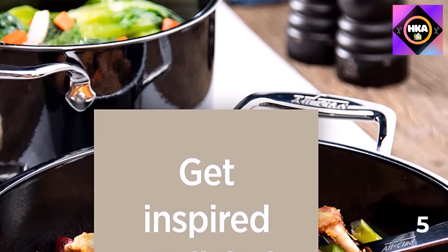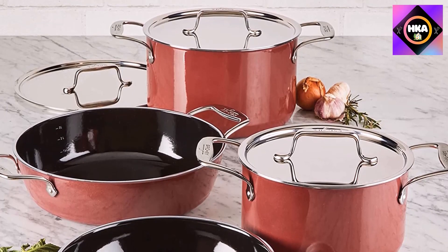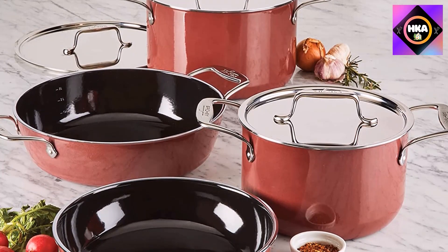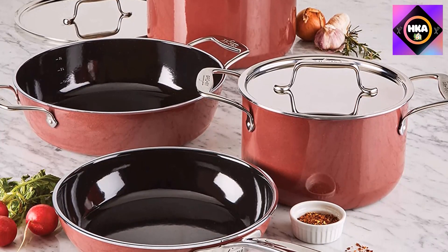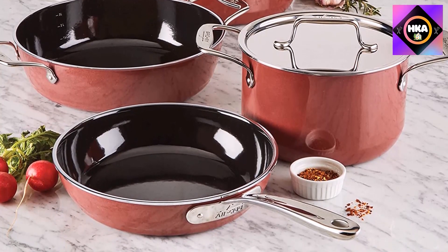Testers noted that the pans heat reasonably fast and hold enough heat to brown foods perfectly. Cleanup is a breeze thanks to the nonstick surface, and because it's ceramic all over, the outside of the pan is also easy to keep clean.